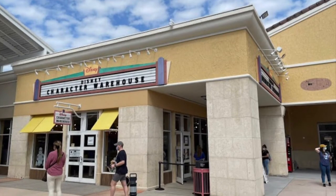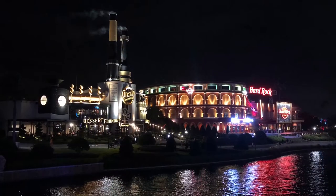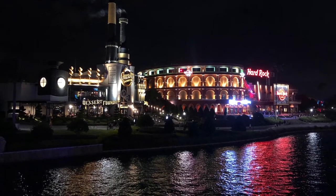The Disney character outlets are the warehouses — there are two total in Orlando, just an FYI — and then we had multiple sit-down meals at CityWalk.